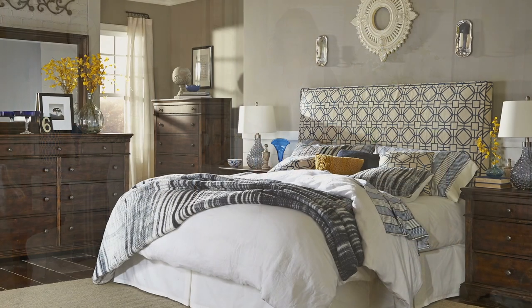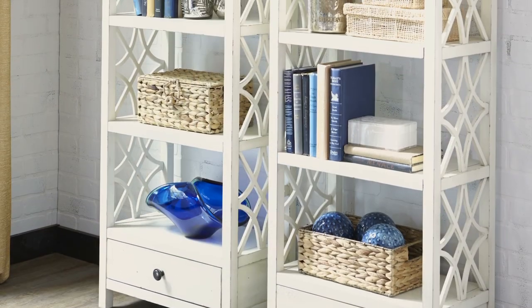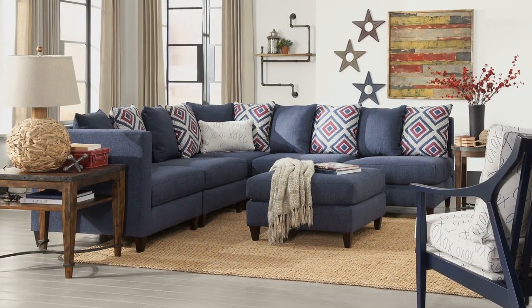As you walk through the Trisha Yearwood home collection, I hope you'll be able to see and feel the hard work we put into creating it. Every color, every surface and finish, every piece of hardware was chosen to reflect my taste and style, my love of ease and comfort. In a way, I feel like creating this collection has been my way of opening up my home to the world, and I really hope you feel welcome.